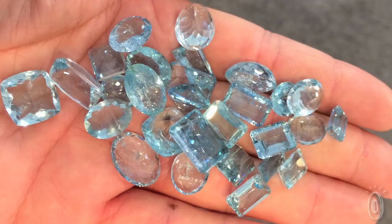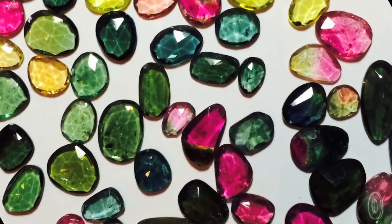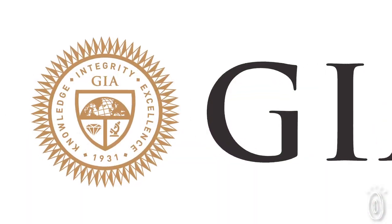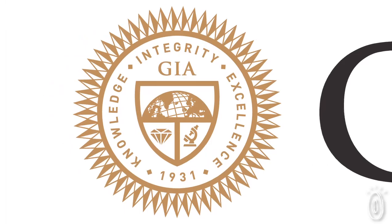It's nearly impossible to judge a gem's quality without extensive training, and Kyle Chan graduated from the Gemological Institute of America, one of the first schools in the country dedicated to the study of precious and semi-precious stones.